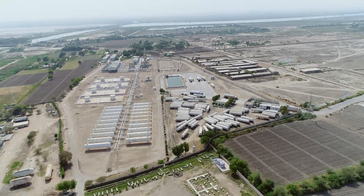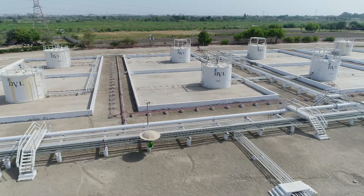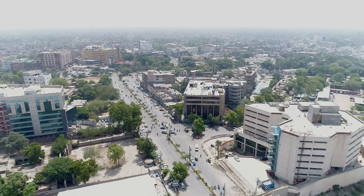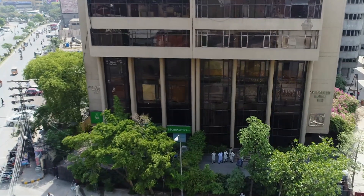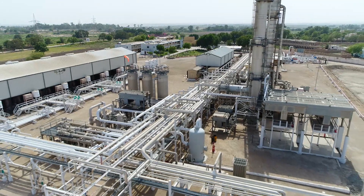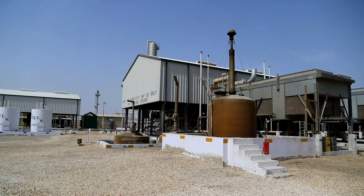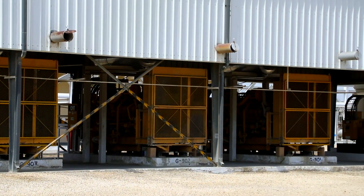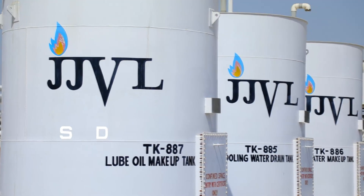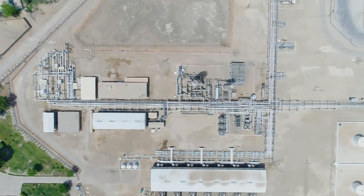This is another project undertaken by the associated group that is already successfully running a project now in its 12th year — Jamshoro Joint Venture Ltd. JJVL is an unlisted public limited company with its headquarters in Lahore and gas processing facilities at Jamshoro to process liquefied natural gas and natural gas liquids. It is Pakistan's first dedicated modern LPG extraction facility spread over 57 acres of land, with a combined processing capacity of 325 mm SCFD, representing the largest investment made so far in the country's LPG sector.